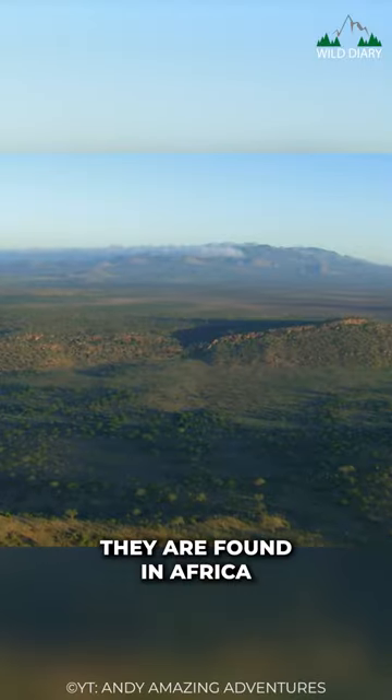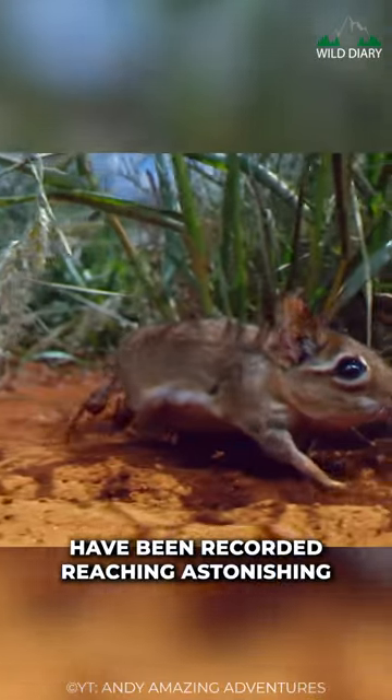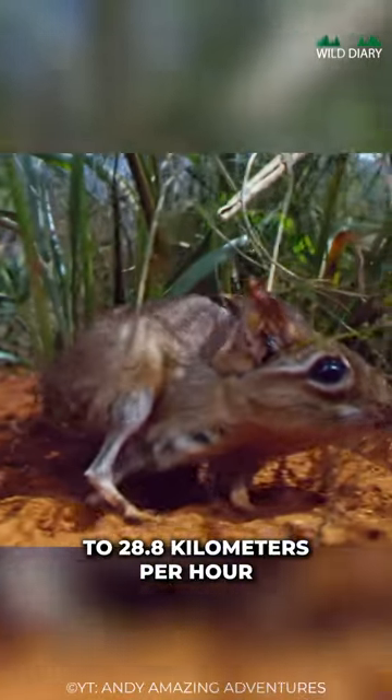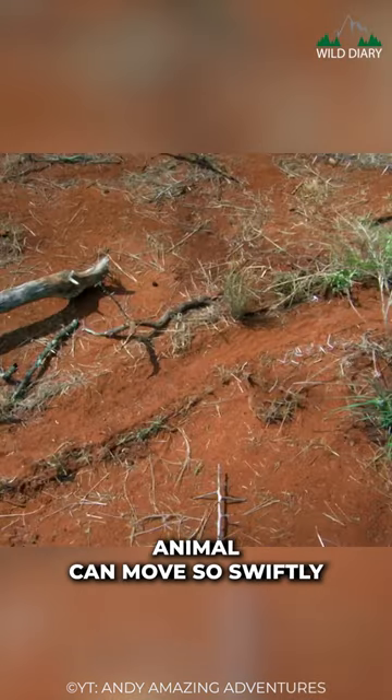They are found in Africa and are one of the fastest small mammals. These diminutive creatures have been recorded reaching astonishing speeds of up to 28.8 kilometers per hour. It's remarkable how such a small animal can move so swiftly.